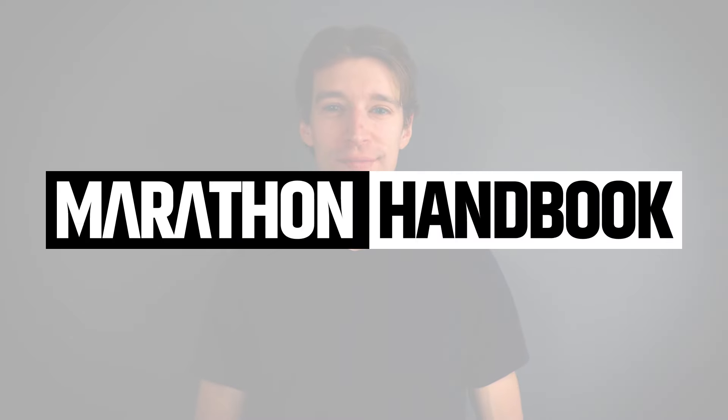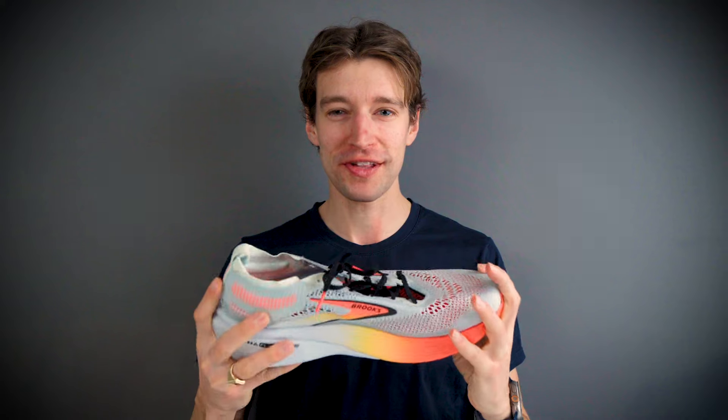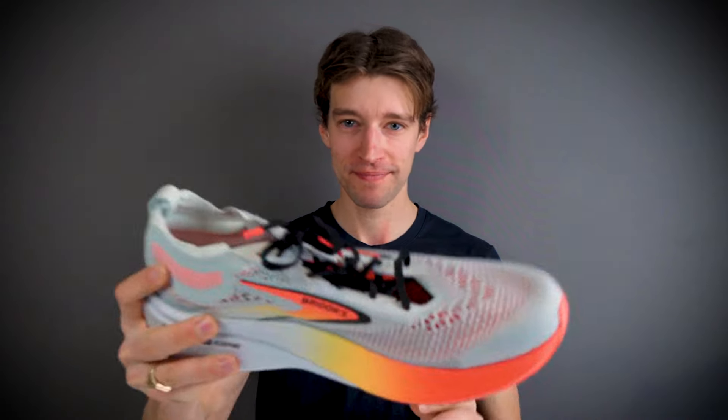I'm Alex Sear and this is the Marathon Handbook YouTube channel. What are we reviewing today? The Brooks Hyperion Elite 4. Let's go.